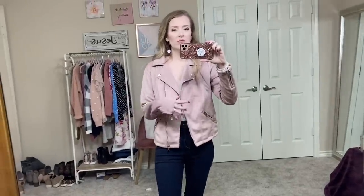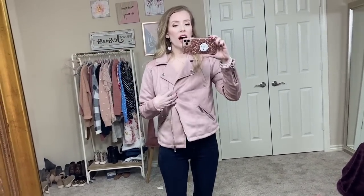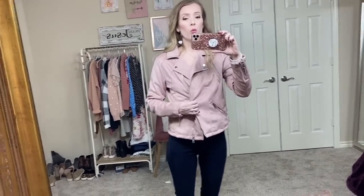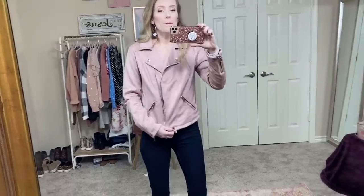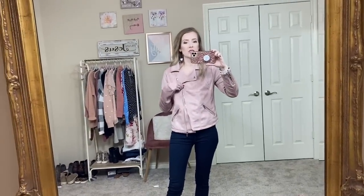I love this blush color. All the hardware - the zippers and things on this are silver, so if you don't like that, this probably won't be for you. I am petite, so I feel like I probably would have done better in an extra small, but they didn't have that option. This still fits great - I don't think it's oversized or too big.